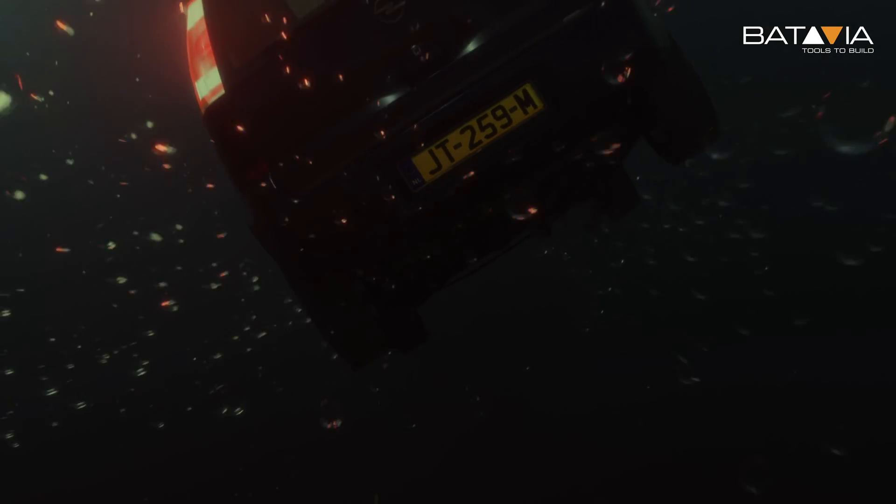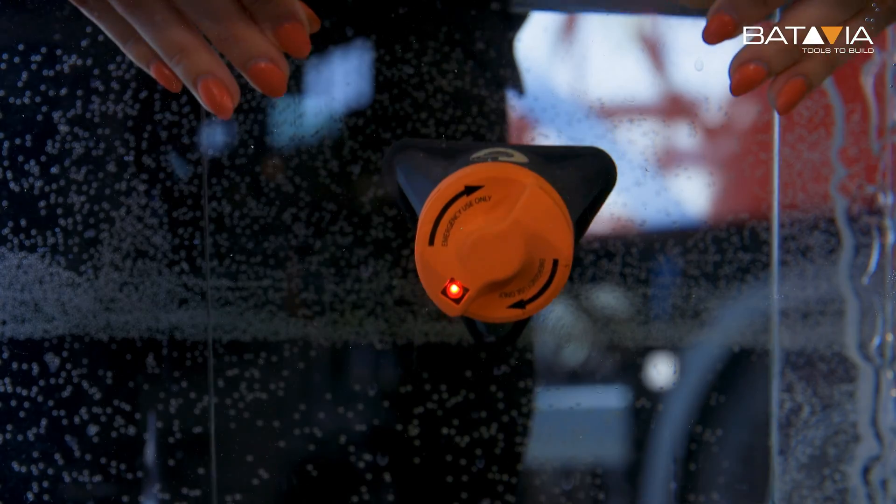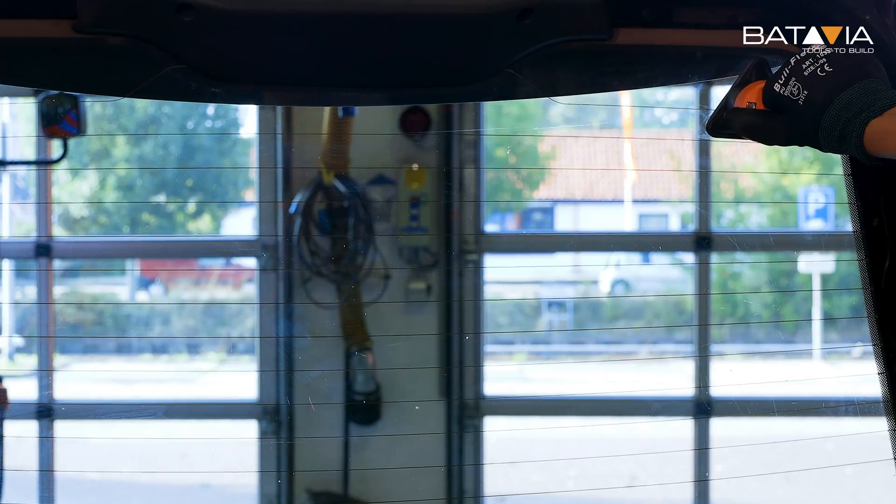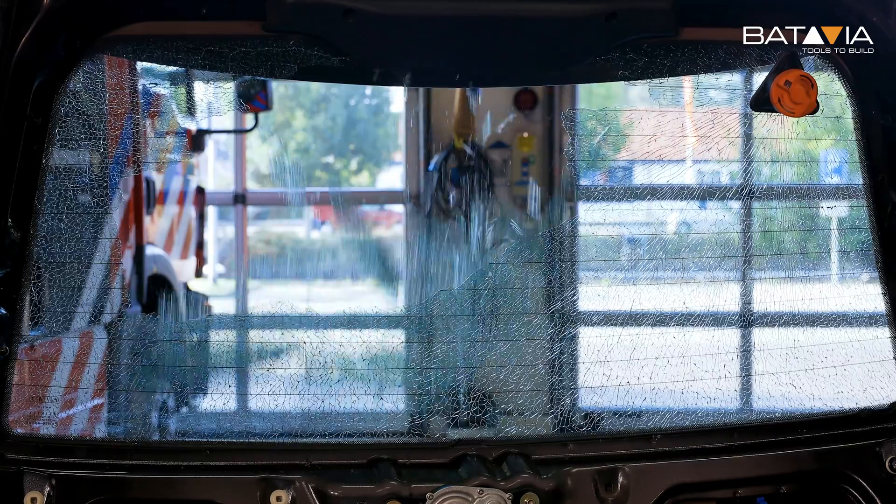As 99% of cars sink nose down, you swim up to the back of the car. Locate the MaxSafe light that turns on upon contact with water. Turn the knob and get out safely in a few seconds.